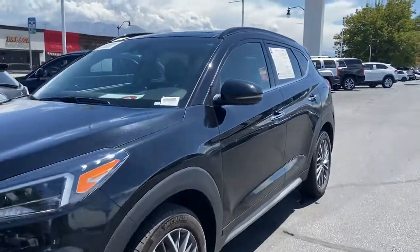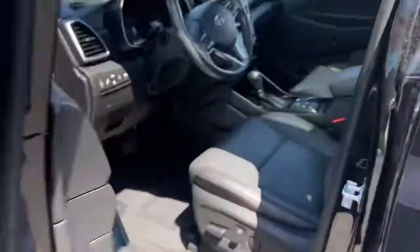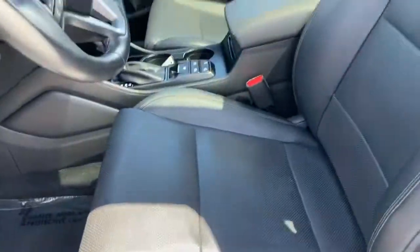Let's go ahead and check out the inside. You have some nice rails right above. You have power seats, nice black leather, and a panoramic sunroof that goes all the way to the back.